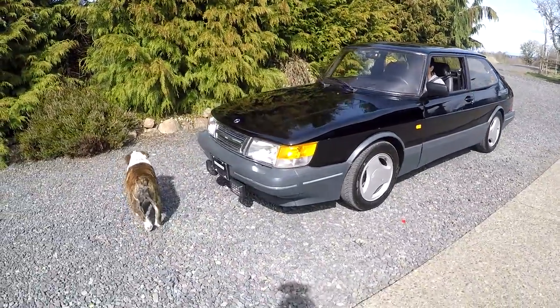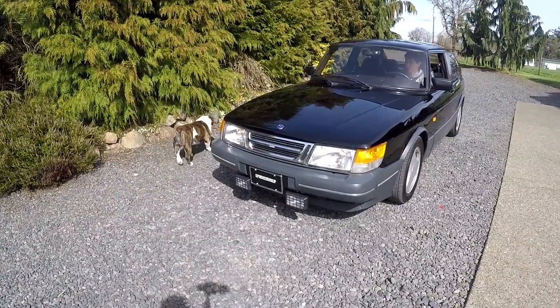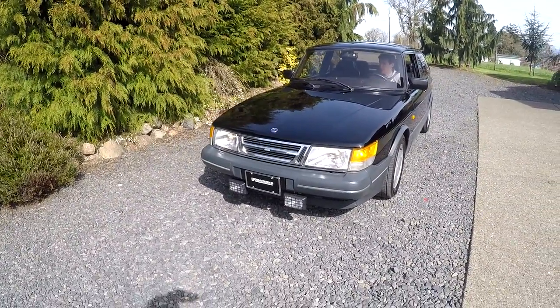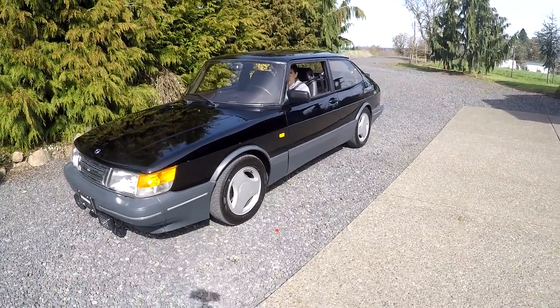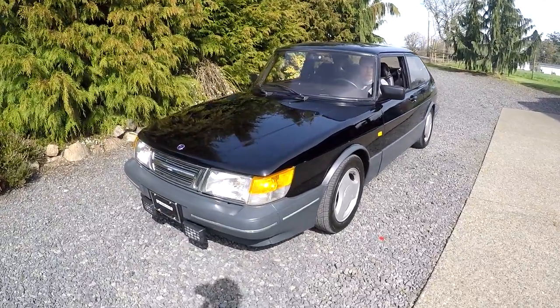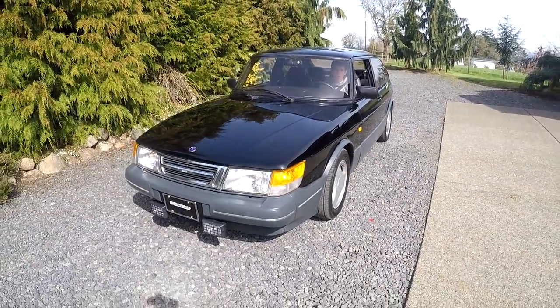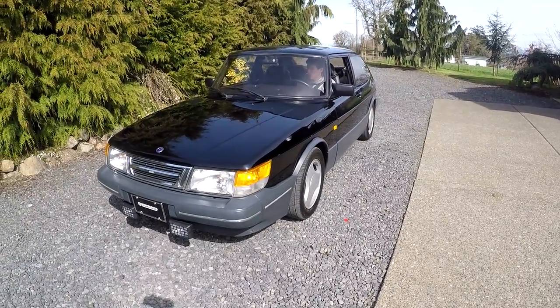I've actually got three black turbos. Right now I have an Everyday Driver 86 that you'll see in the photos. Then I also have an 85 coupe as well. I'm not 100% sure what I'm going to do with that one — I kind of want to turn it into a cool rally car. Anyways, this is a factory SPG, factory black.